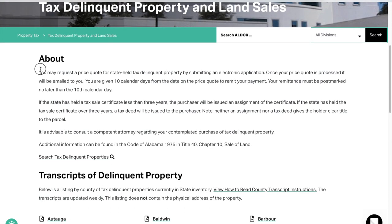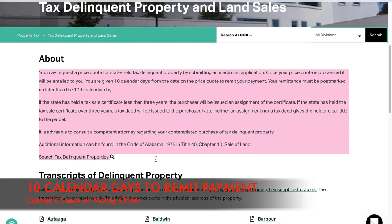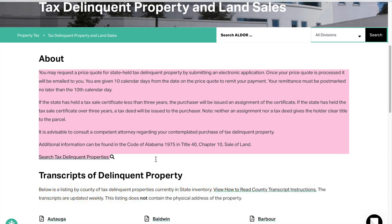Once you apply and receive your price quote back, you have 10 calendar days to remit your payment to the state of Alabama. That payment is usually by cashier's check or money order — not cash or anything like that.